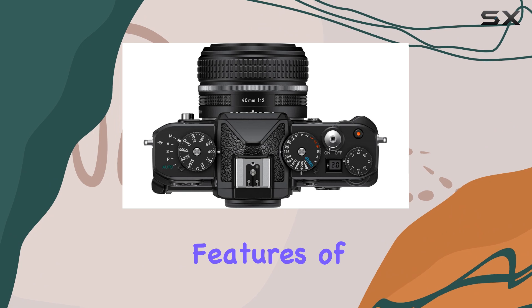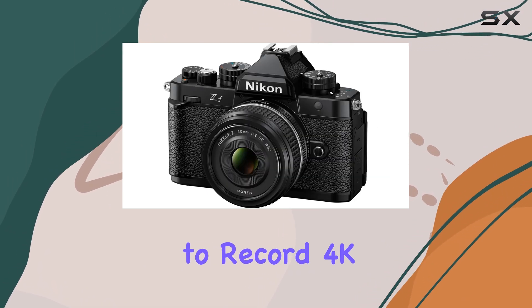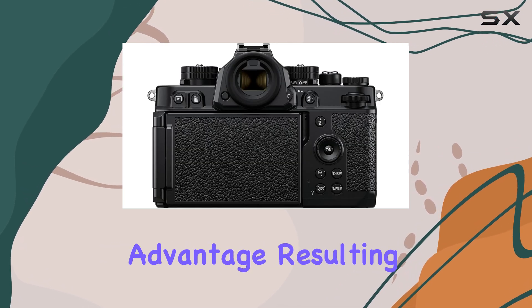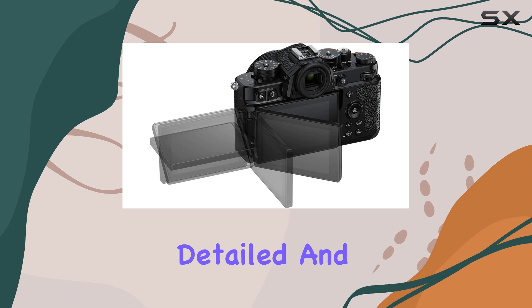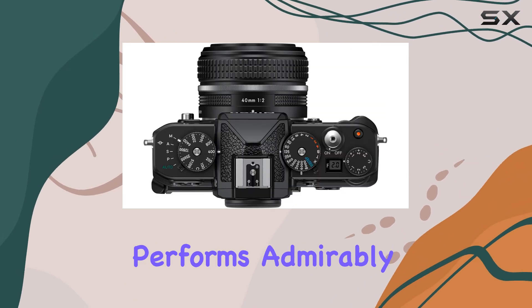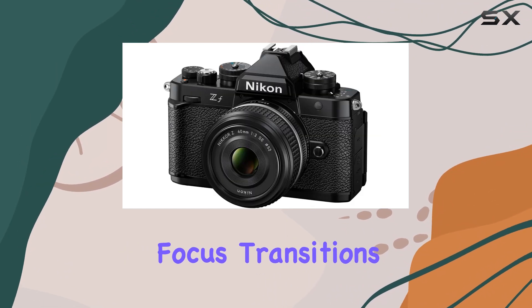One of the standout features of this camera is its video capabilities. The ability to record 4K 30p video oversampled from 6K is a significant advantage, resulting in incredibly detailed and sharp footage. The camera's autofocus system performs admirably during video recording, ensuring smooth and accurate focus transitions.